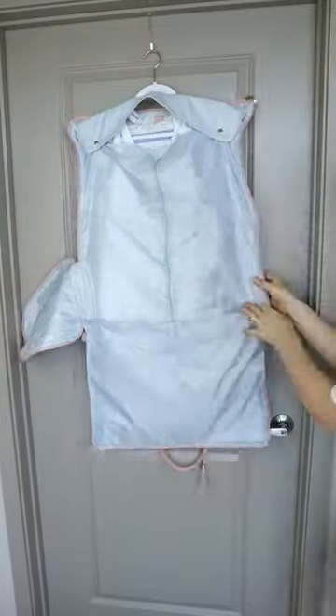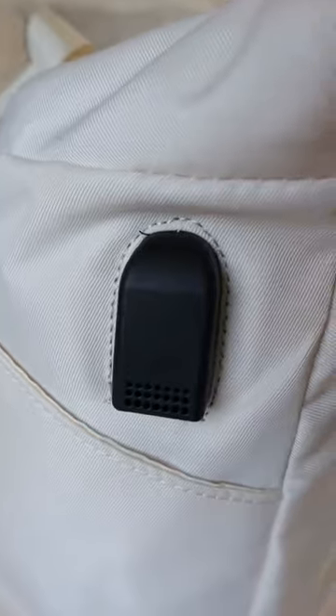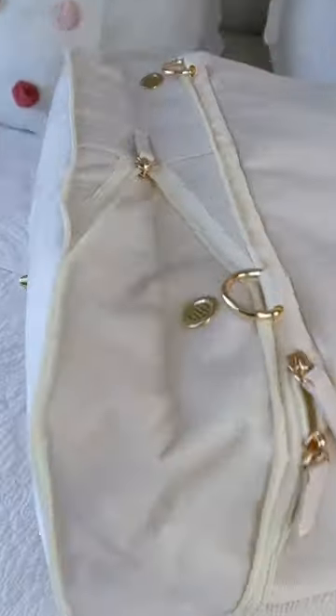This carry-on bag is actually a garment bag that allows you to transport your clothes wrinkle-free. This bag has a USB charging port and a separate compartment on the bottom for shoes that expands and has air holes.